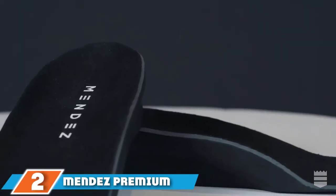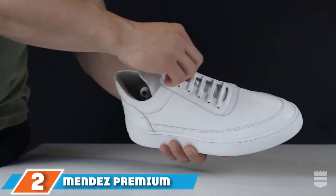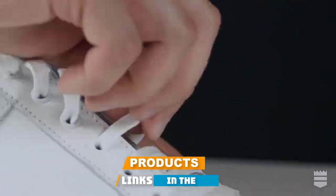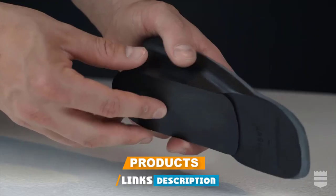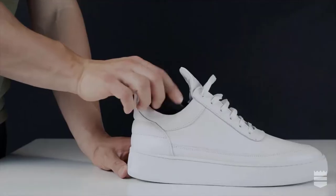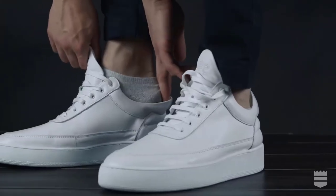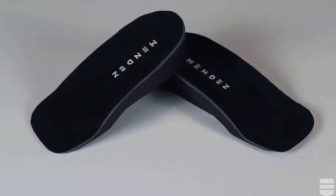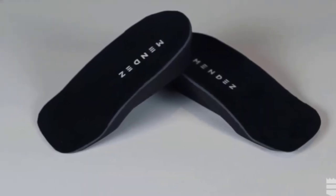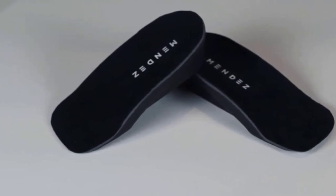Moving on to number two: the Mendes Premium Height Increase Insole. This one comes in an intelligent design for optimal performance, offering exceptional comfort through its ergonomic design. The multi-layer design can provide a strong foundation for better stability, and the height insole lets you discreetly achieve perfect height. It is available in a low-profile design and can fit different shoe styles. You will also find lightweight foam for better foot movement.